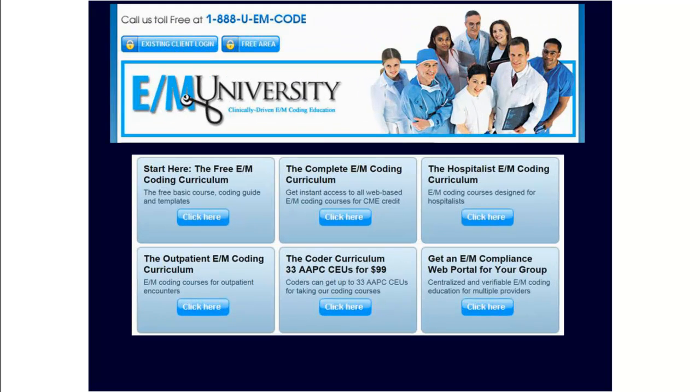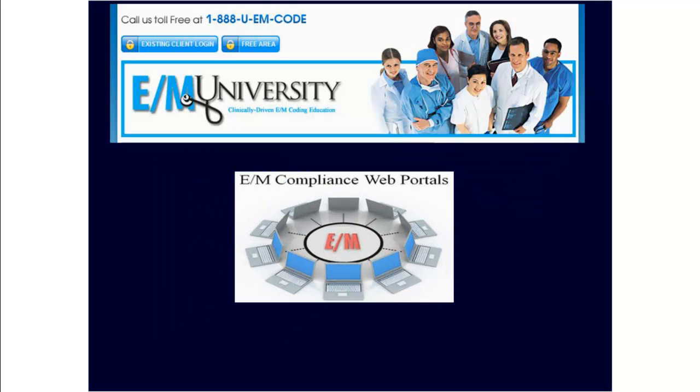If you want to learn how to take apart a note like this, consider signing up for one of our web-based E&M coding curriculums. We offer several different subscription options to match any practice pattern. We also have a CODA curriculum, which includes up to 33 AAPC CEUs for only $99. If you need E&M coding education for multiple providers, ask about an E&M compliance web portal, which provides trackable and verifiable E&M coding education for multiple doctors.